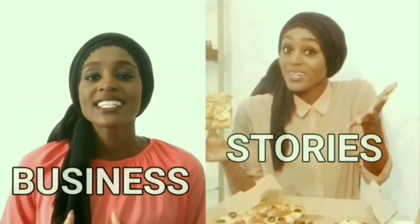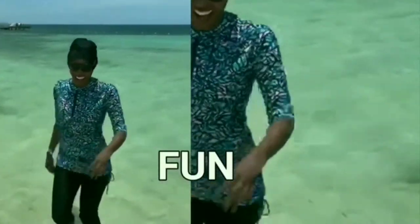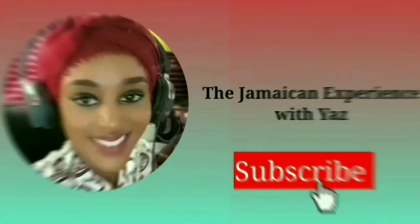If you're new here, welcome! This channel is about all things Jamaican. If you like the video, leave us a thumbs up, share, and subscribe for more great content like this. You can also follow me on Instagram at Yazzle. Now let's get into the video — I'm here with Koreen today, filming on the beach on a beautiful day.